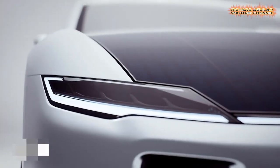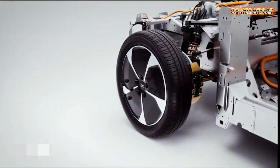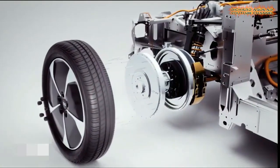It's because of these. The Lightyear 1 is powered by the sun using 54 square feet of solar panels covering the roof and hood.